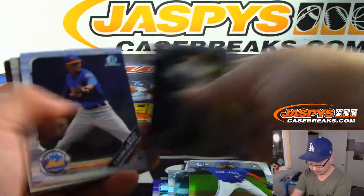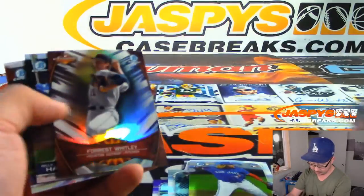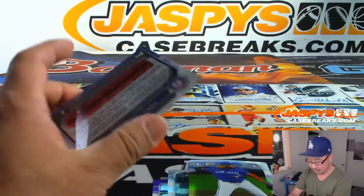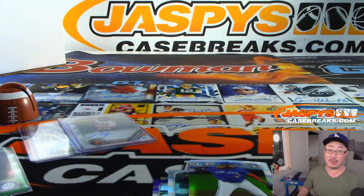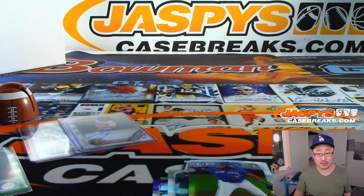Vlad Guerrero Jr. — nice. And Ronald Guzman at the end. So there you go, Bill. Thanks for having me in that personal box. Folks, there are a few more left and we'll be able to do those tomorrow. So check it out — jazbeescasebreaks.com.